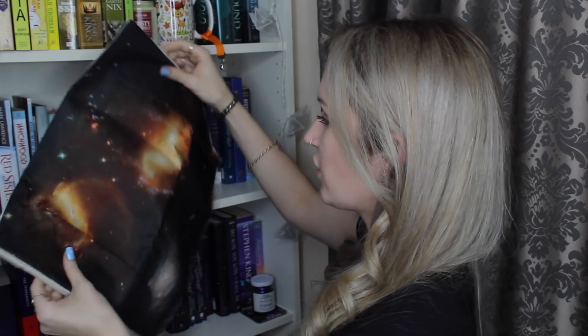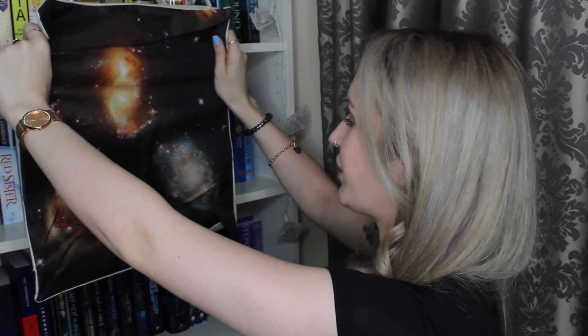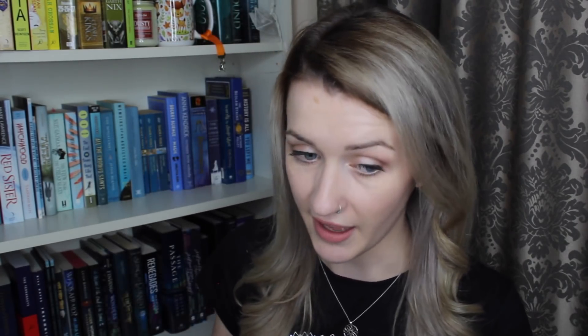Is this a pillowcase? Oh my goodness, this is cool! It's a little bit creased but I will just iron that out — here we have a space themed pillowcase. How cool is this? It actually feels quite nice and thick as well. I don't actually think I've got any square sized pillows so I'm gonna have to remedy that, fit this on it, and feel like I'm just floating off in the galaxy.